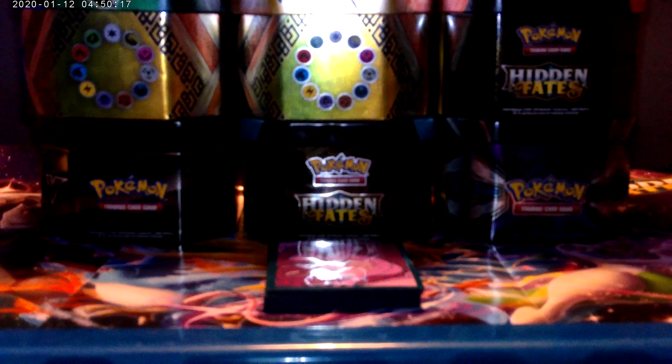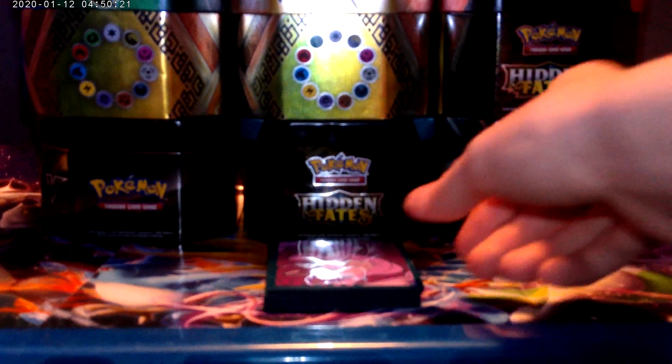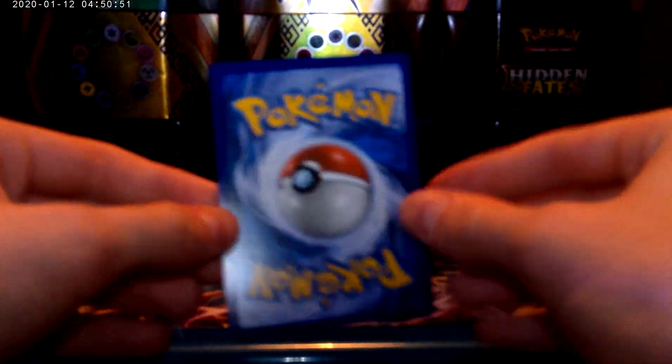First we start off with 15th place. It is Jesse and James, Full Art Trainer. We pulled this in our Christmas opening — Rowan pulled it out of his Raichu Hidden Fates tin. Brilliant card this is, still worth about £17 or so. Jesse and James is a very playable trainer in the TCG. That's number 15.